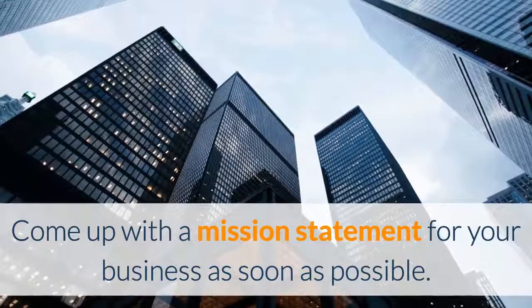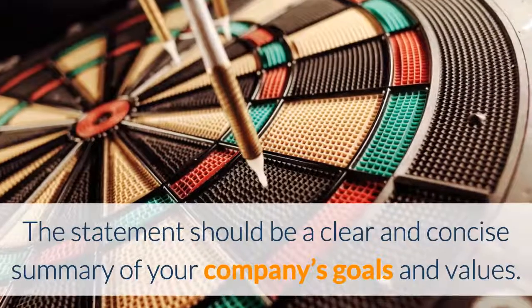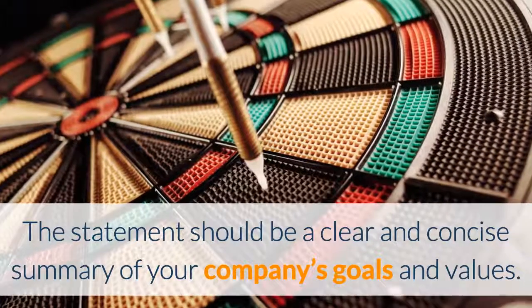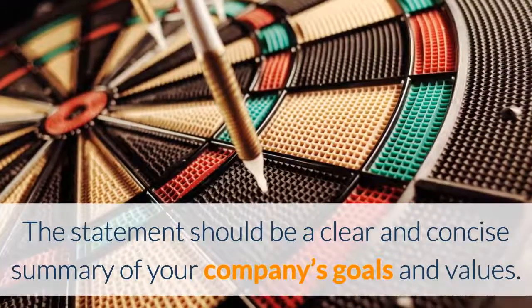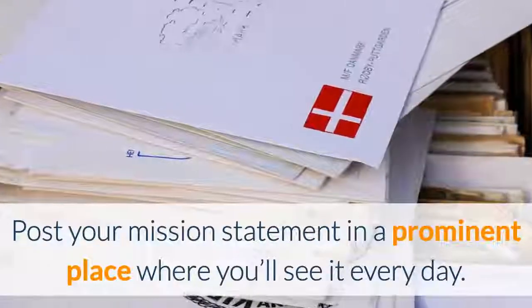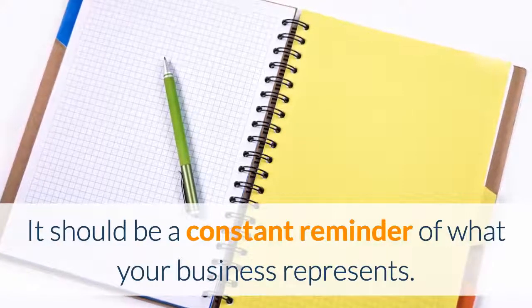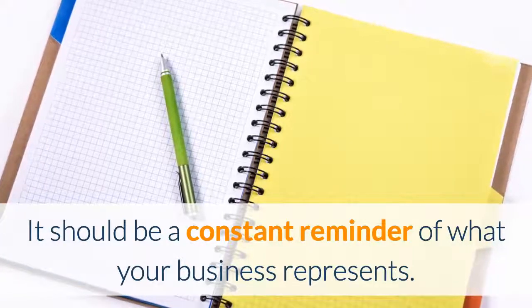You need to come up with a mission statement for your business as soon as possible. The statement should be a clear and concise summary of your company's goals and values. Post your mission statement in a prominent place where you'll see it every day, and refer to it when you feel challenged or lose sight of why you're in business.